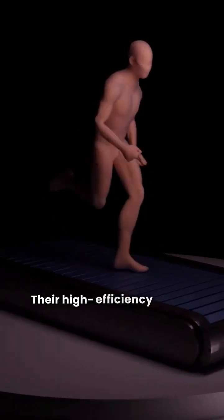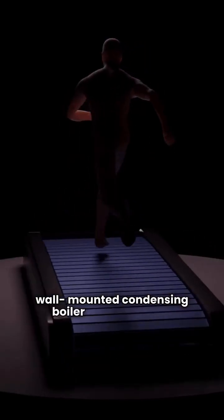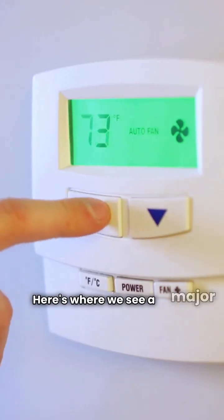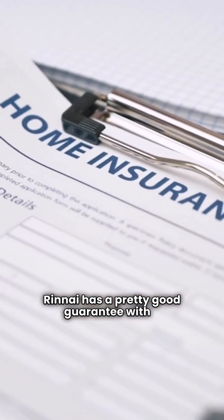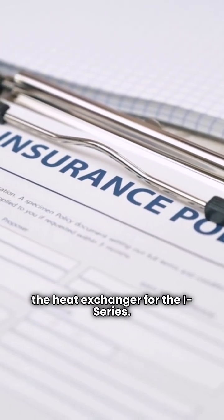Their high efficiency model, the Freestyle, is a wall-mounted condensing boiler with 95% AFUE. Here's where we see a major difference: the guarantee. Renai has a pretty good guarantee with 5 years on electrical parts and 12 years on the heat exchanger for the I-Series.